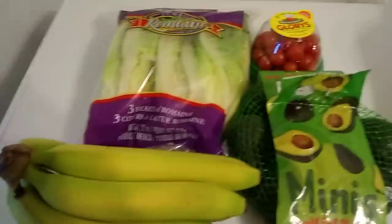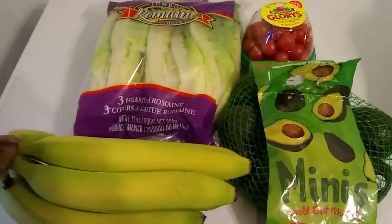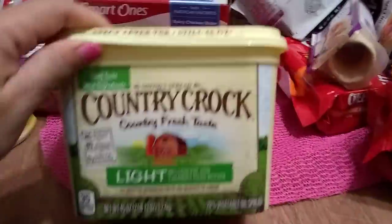Of course I had to pick up bananas — a staple at our house — and these are 49 cents a pound at the 99 cent store.